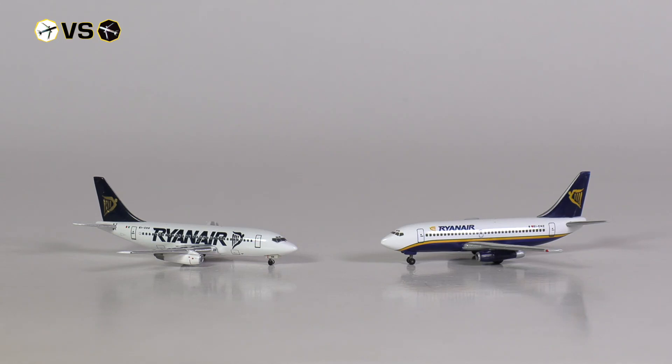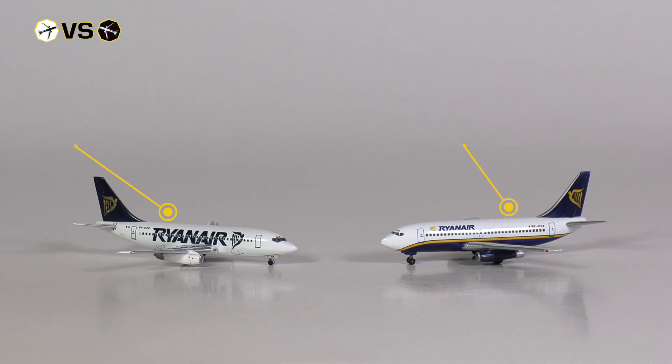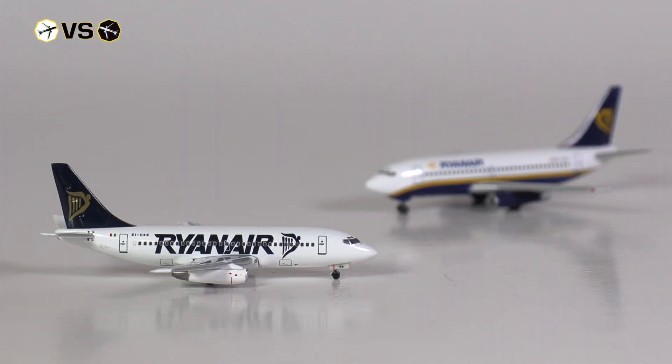Now let us take a closer look at the aircraft models themselves to see where they are identical and where they might differ. A quick side note: the Harper model features the Ryanair standard livery used at the time this model was released, while the Big Bird model features a special anniversary livery. But we will focus on the features of the models and not the liveries as such.